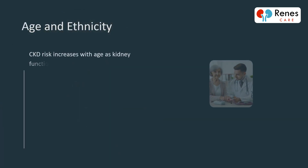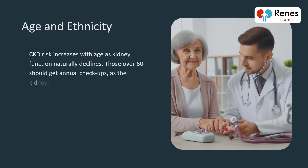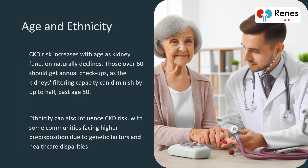CKD risk increases with age as kidney function naturally declines. Those over 60 should get annual checkups, as the kidneys' filtering capacity can diminish by up to half past age 50. Ethnicity can also influence CKD risk, with some communities facing higher predisposition due to genetic factors and healthcare disparities.